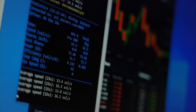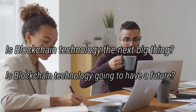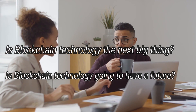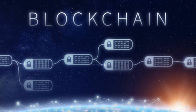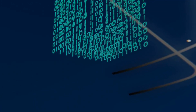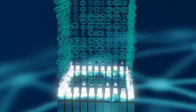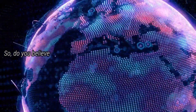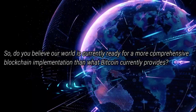It's usually at this stage that the blockchain's coin begins to rise in value. Is blockchain technology the next big thing? The global cryptocurrency market cap topped $3 trillion at the end of 2021, an all-time high. Blockchain technology supports cryptocurrencies such as Bitcoin and Ethereum. The adoption of blockchain and the technology and products it supports will continue to have a significant impact on company operations. Do you believe our world is currently ready for a more comprehensive blockchain implementation than what Bitcoin currently provides?